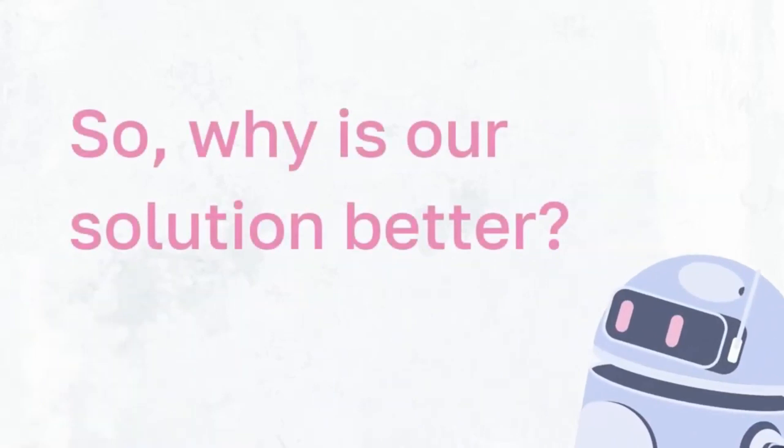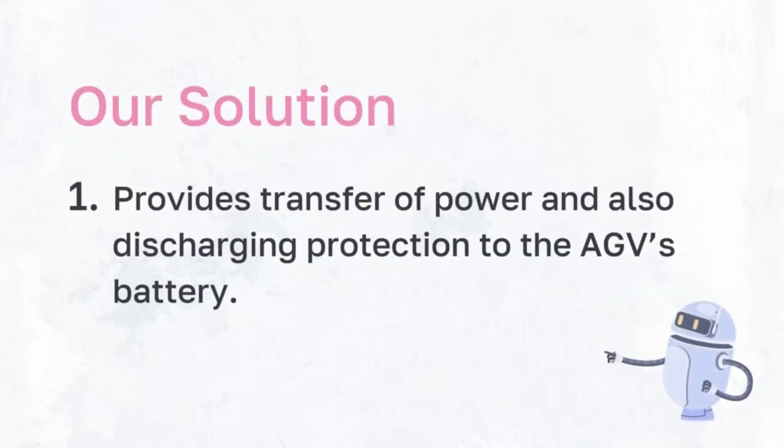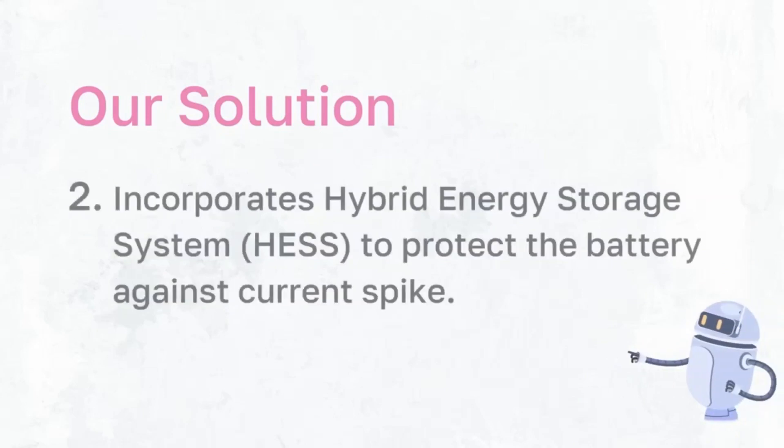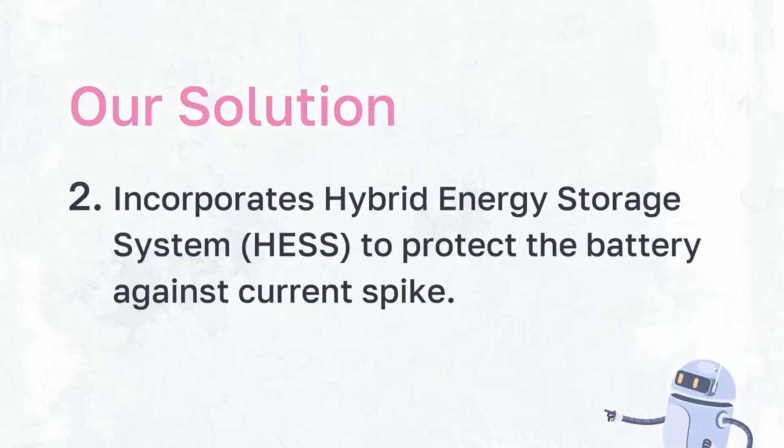So why is our solution better? Our solution excels with these four cutting-edge features. Our onboard AGV charging station does not only act as a medium to transfer power but also provides additional battery discharging protection to the AGV's battery itself. The onboard section of our charger integrates with a power conditioning system called the Hybrid Energy Storage System, which provides protection against current spikes during motor discharging.